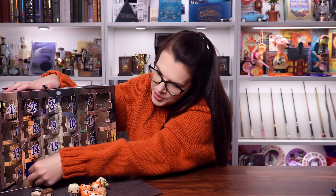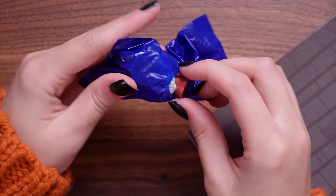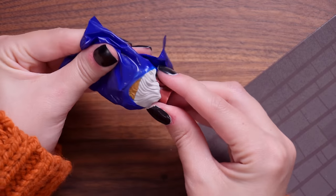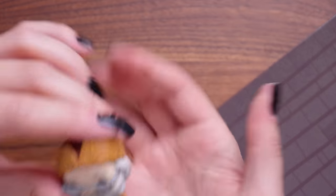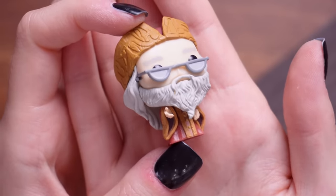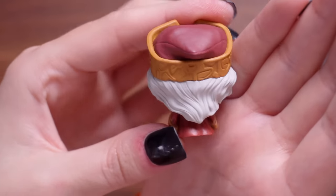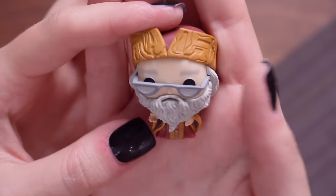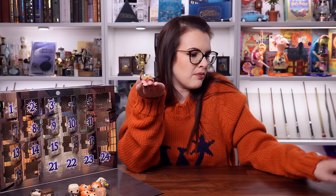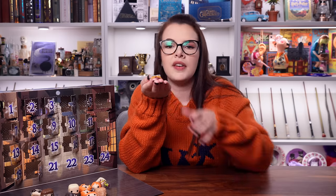Door number twenty - let's hope for someone new. It's gotta be Dumbledore - I can tell by his booty. Don't ask me why but I can. Here we have it - Dumbledore with his half moon spectacles and his little wizard hat, which is very cute. I don't know if he's meant to be holding something, his hand's kind of like hmm. I don't think I've missed anything in one of these bags.